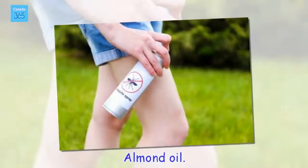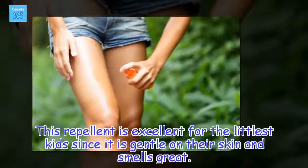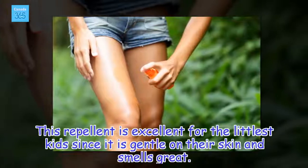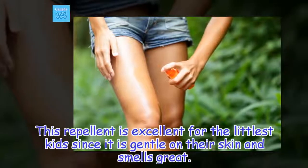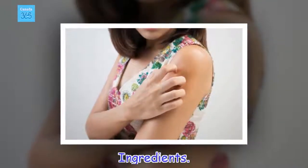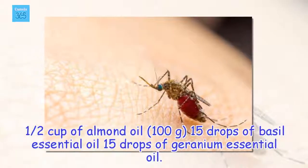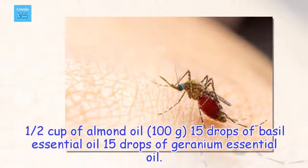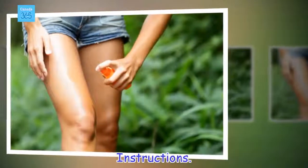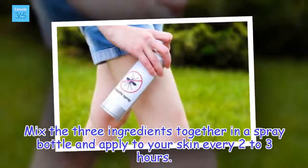Almond oil. This repellent is excellent for the littlest kids since it is gentle on their skin and smells great. Ingredients: 1 half cup of almond oil (100 grams), 15 drops of basil essential oil, 15 drops of geranium essential oil. Instructions: Mix the 3 ingredients together in a spray bottle and apply to your skin every 2 to 3 hours.